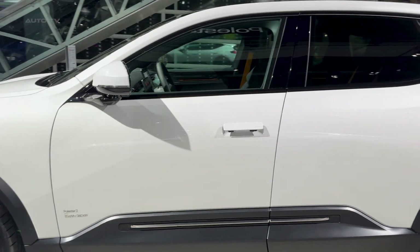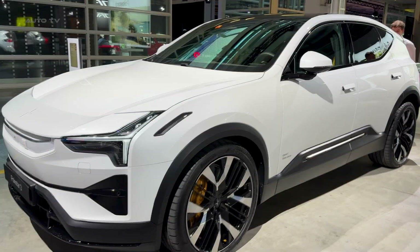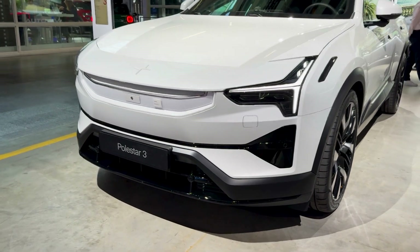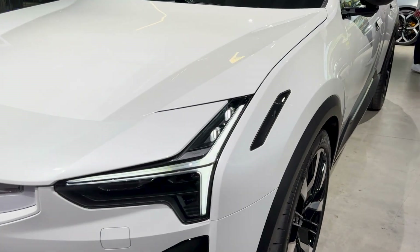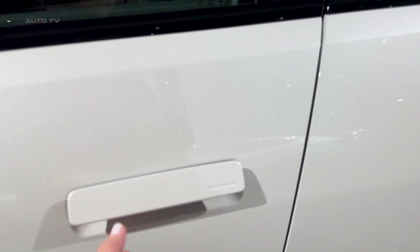Polestar ripped out the entire electrical system and replaced it with an 800-volt architecture. You know what that means? 350 kilowatts of DC fast charging power — 10 to 80 percent in 22 minutes. That's 8 minutes faster than the old version, and here is the part nobody expected.